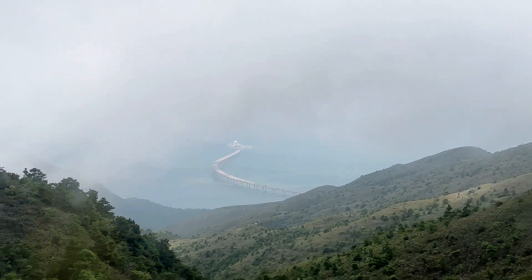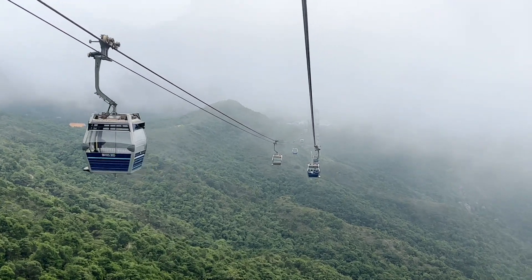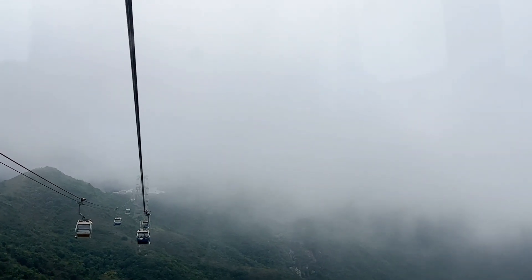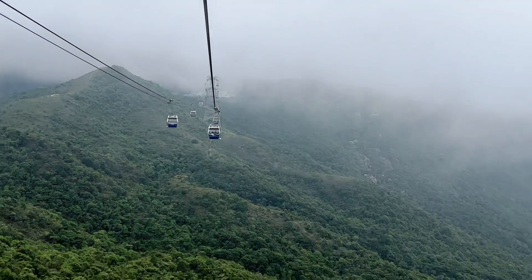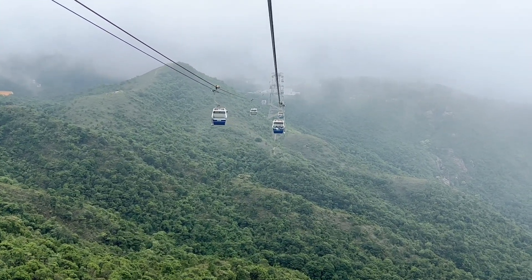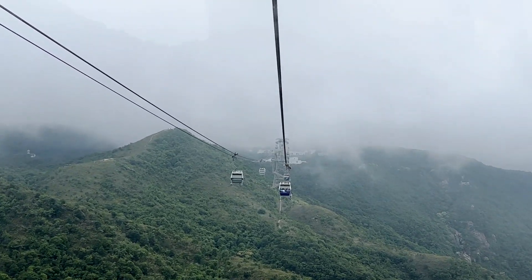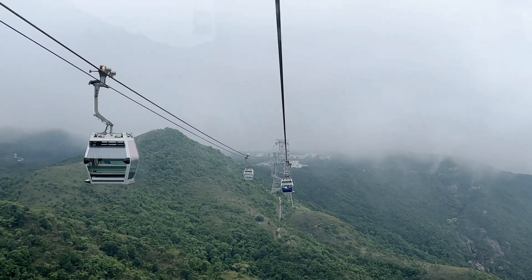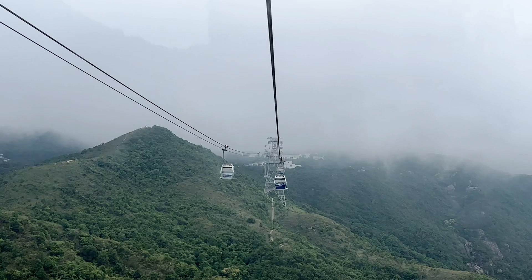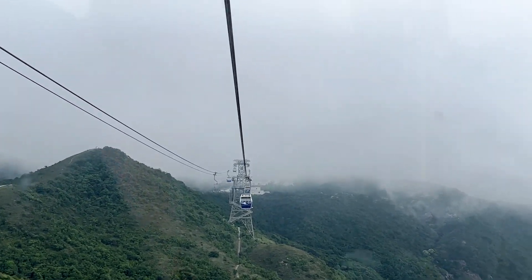Wow, isn't it cool to see it like that — you can see it going under water. It's a bit misty but not too misty, so we're able to see it. And this mist adds some atmosphere to this amazing cable car journey. Now, Big Buddha — we're coming to Big Buddha. It's a large bronze statue completed in 1993, situated near the Po Lin Monastery. The Buddha symbolizes the harmonious relationship between man and nature, people and faith, and it's a major center of Buddhism in Hong Kong.